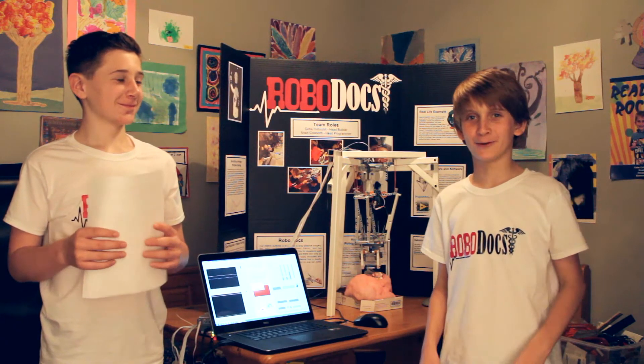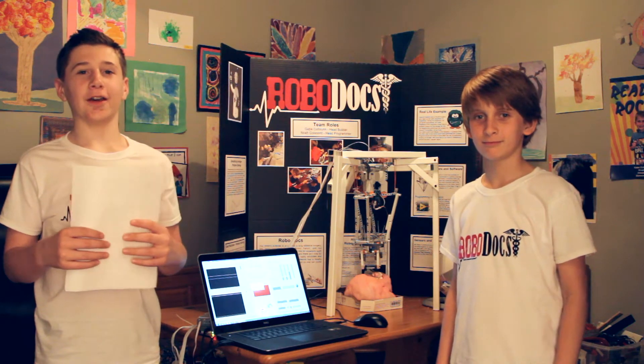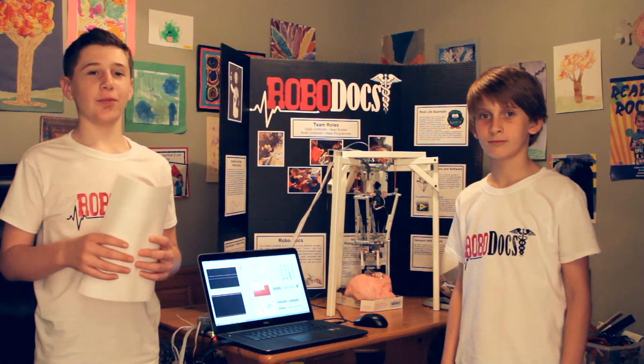Hi, my name is Gabe and I was the head builder. My name is Noah and I was the head programmer. We are the RoboDocs.